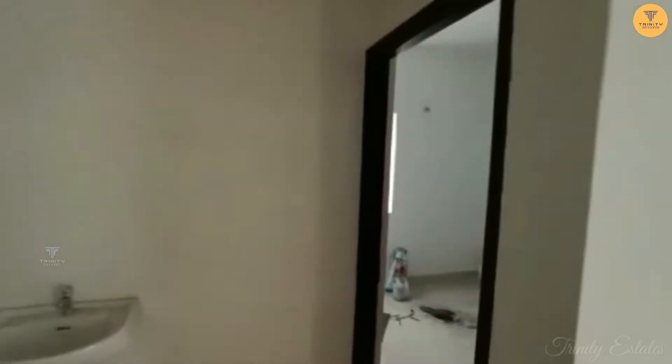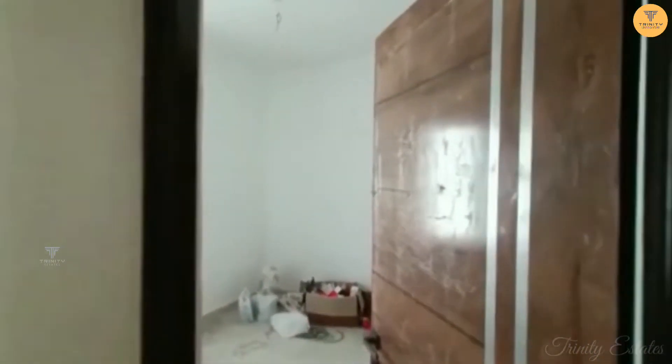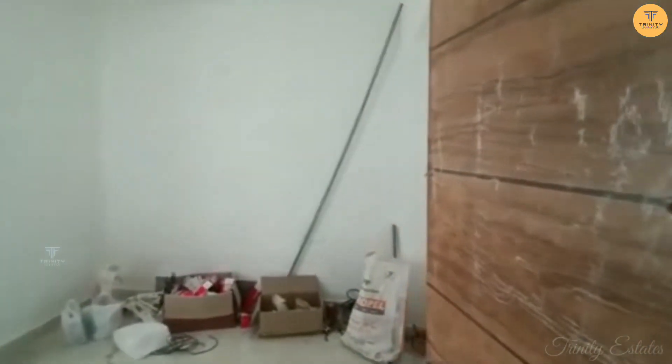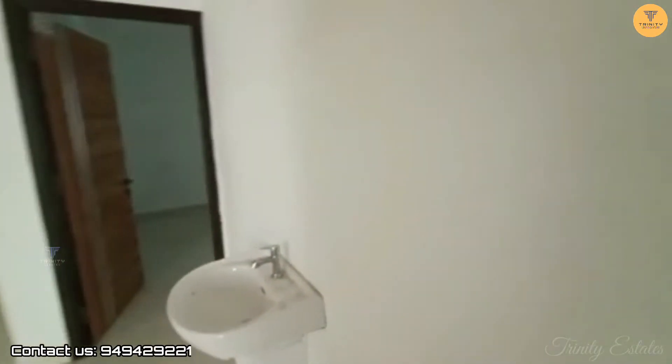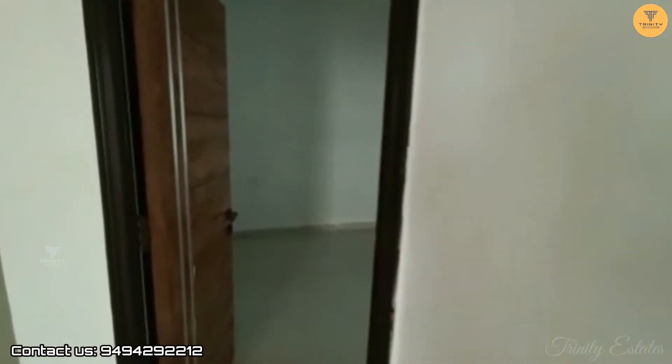This is the children's bedroom. This is the paintwork and it is ready to move. This is the 3rd bedroom.